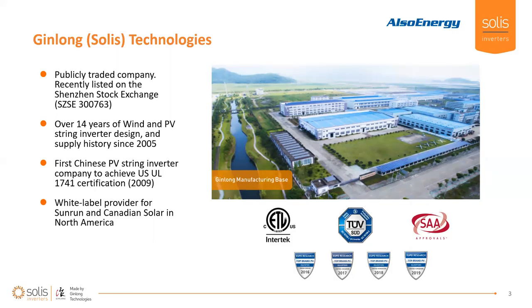Thanks for attending — I appreciate the time you're putting into this today. I know solar is a busy industry and it's hard to carve out time like this. Now, Jin Long SOLUS is a publicly traded company. We were recently listed on the Shenzhen Stock Exchange. You can see our manufacturing facility there with solar all over the roof. We've had that facility for over 14 years and have a supply history since 2005. We were the first Chinese PV string inverter company to achieve UL certification, all the way back in 2009.